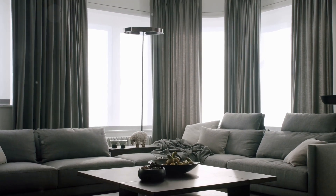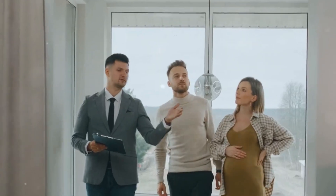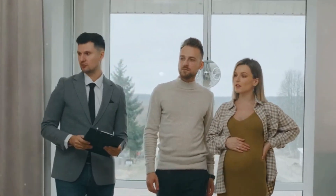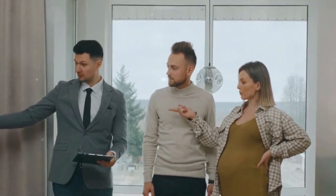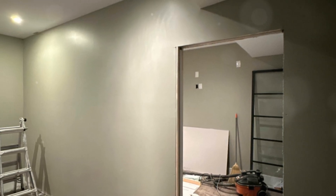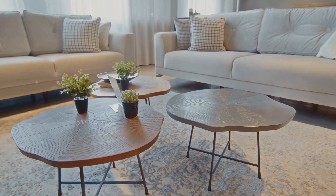Neutral colors are your best friend. They create a calm and serene environment that appeals to everyone, and these shades can make a room feel larger and more open. Neutral tones allow potential buyers to envision their own style in the space, making it easier for them to see themselves living there. Consider a fresh coat of paint in a light and airy shade — this simple update can transform the room, making it feel new and inviting.